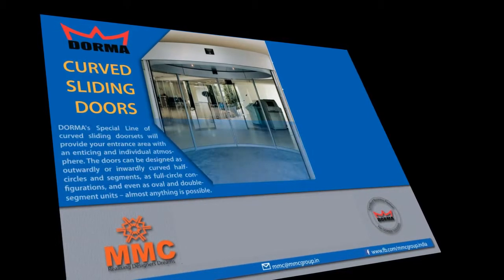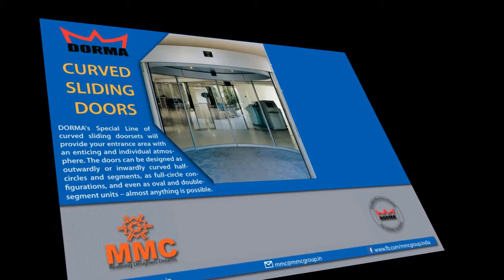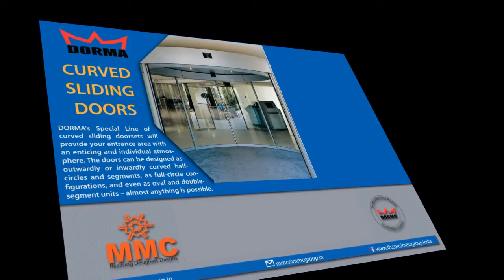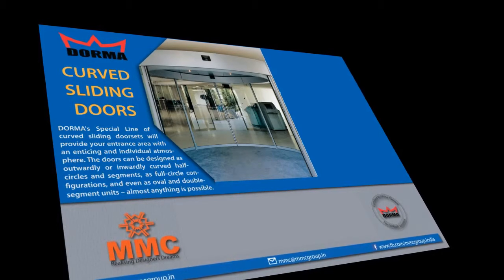The doors can be designed as outwardly or inwardly curved half-circles and segments, as full-circle configurations, and even as oval and double-segment units. Almost anything is possible.